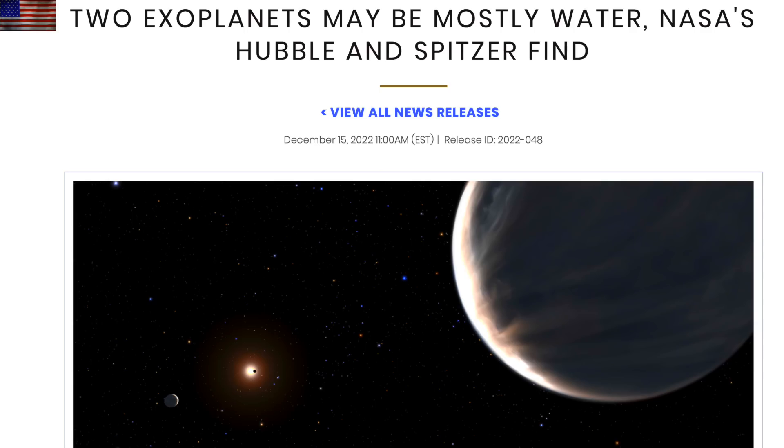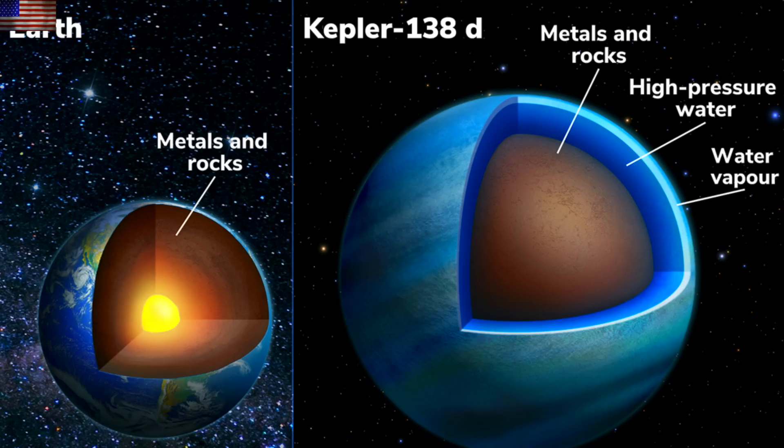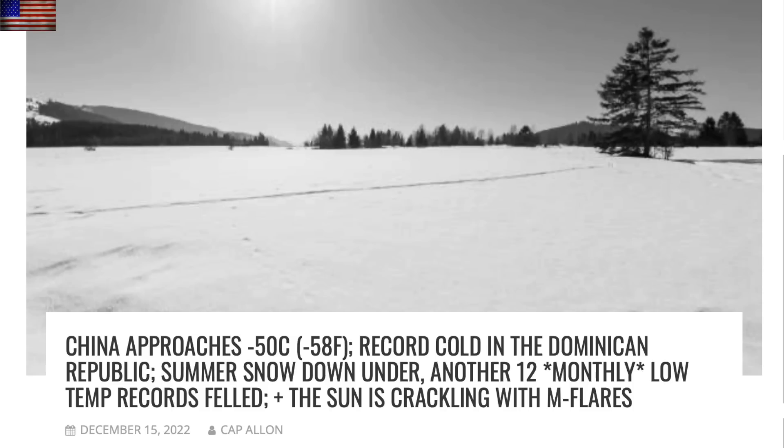Let's begin the articles with Hubble, which just spotted two water worlds. These exoplanets are like Earth on steroids — they have rocky and metallic interiors but are covered in water with heavily water-vapor-laden atmospheres. The list of planets that could theoretically support a biosphere grows by the day, it seems.